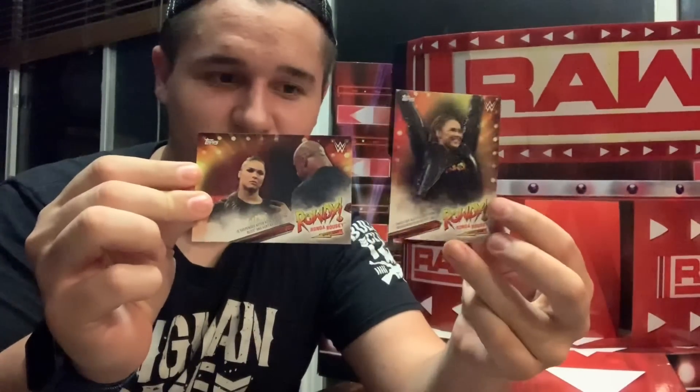Looking through the Dolph Ziggler pack and others... no Ronda Rousey one similar to that. Oh my goodness — okay you found it — and it's a different one! Let's compare. All right, two different ones — that's pretty rare.